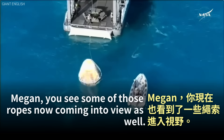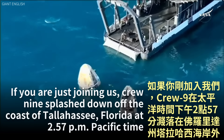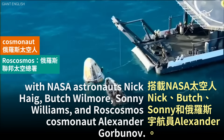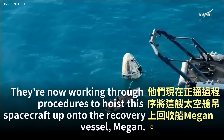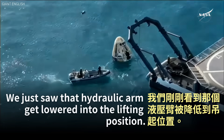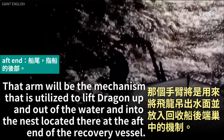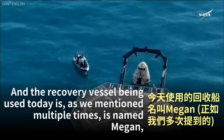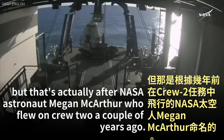You can see some of those ropes now coming into view. Crew-9 splashed down off the coast of Tallahassee, Florida at 2:57 p.m. Pacific time with NASA astronauts Nick Hague, Butch Wilmore, Sonny Williams, and Roscosmos cosmonaut Alexander Gorbanov. They are now working through procedures to hoist this spacecraft up onto the recovery vessel Megan. We just saw that hydraulic arm get lowered into the lifting position — that arm will lift Dragon up and out of the water into the nest at the aft end of the vessel. The vessel is named Megan after NASA astronaut Megan MacArthur, who flew on Crew-2 a couple of years ago.